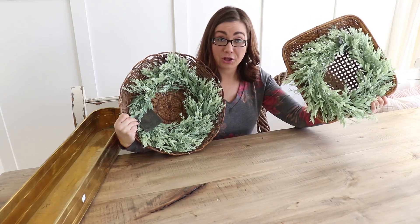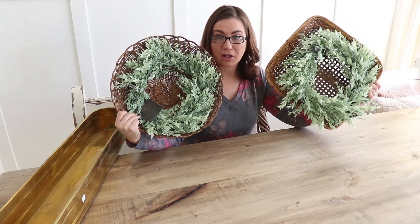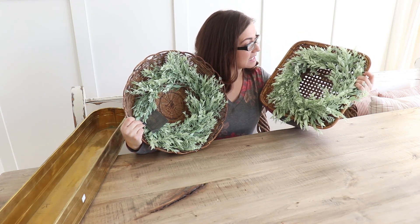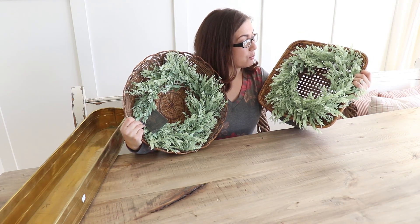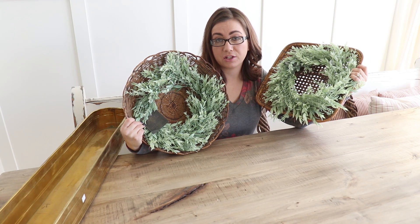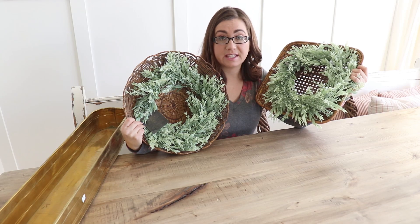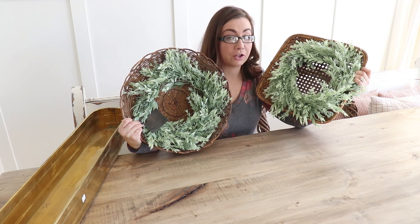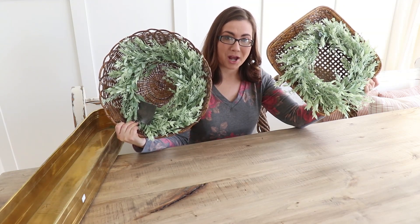This basket was $1.50 and this basket was $1.00. I got the wreaths half off at Hobby Lobby for $10 each. When I'm pricing things like this I price it at the full retail value of the wreath plus what the basket would be worth on its own. Each of these baskets would sell for about $15 and the wreaths are retail valued at $20.00, so they'll go for $35.00 all put together at my shop.